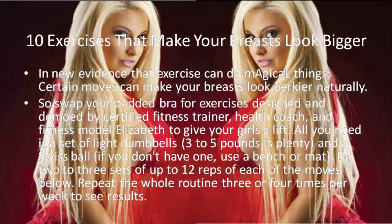All you need is a set of light dumbbells — 3 to 5 pounds is plenty — and a Swiss ball. If you don't have one, use a bench or mat. Do 2 to 3 sets of up to 12 reps of each of the moves below. Repeat the whole routine 3 or 4 times per week to see results.